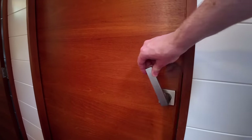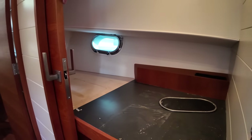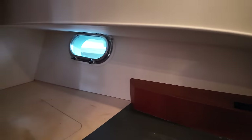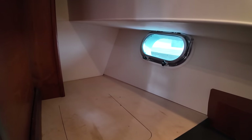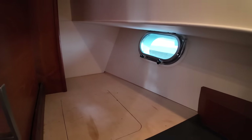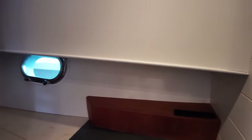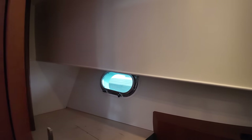Over here on the starboard side there's a sliding door. Open that up to reveal this area here. At the moment it's not really being used as a sleeping area, but chuck a mattress in there and you've got another cabin. Power points over there, another porthole over there as well.